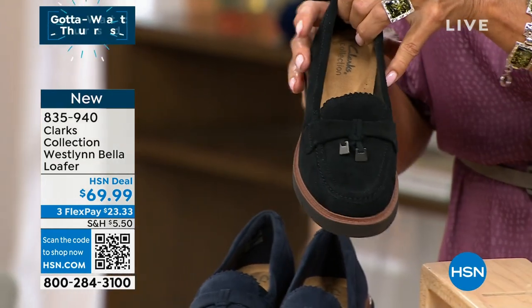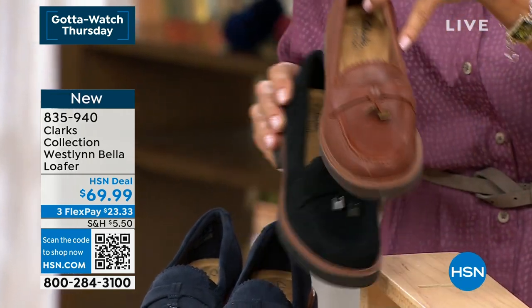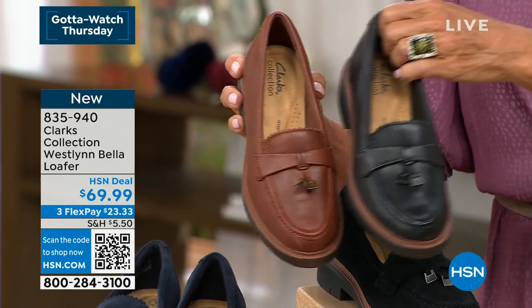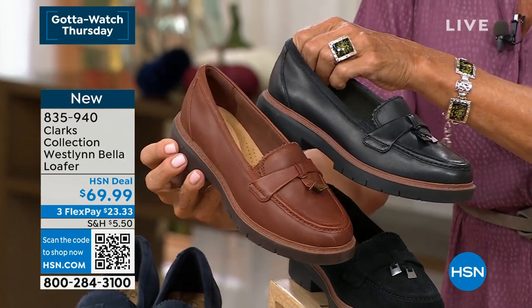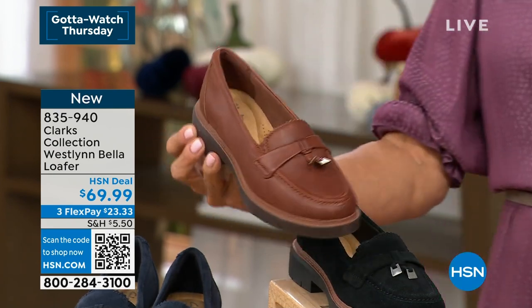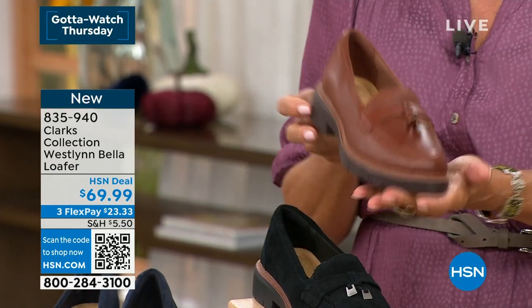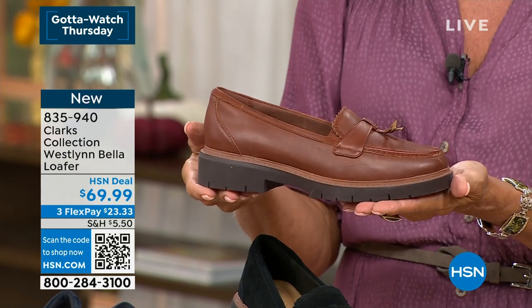Let me go through the colors so you can make your choices. The black genuine suede — we also have it in leathers. This is the tan leather, and we have it in black leather. So if you're a leather or a suede gal, we've got you covered. This one comes in sizing 5 through 12, medium and wide width, and half sizes are available as well.